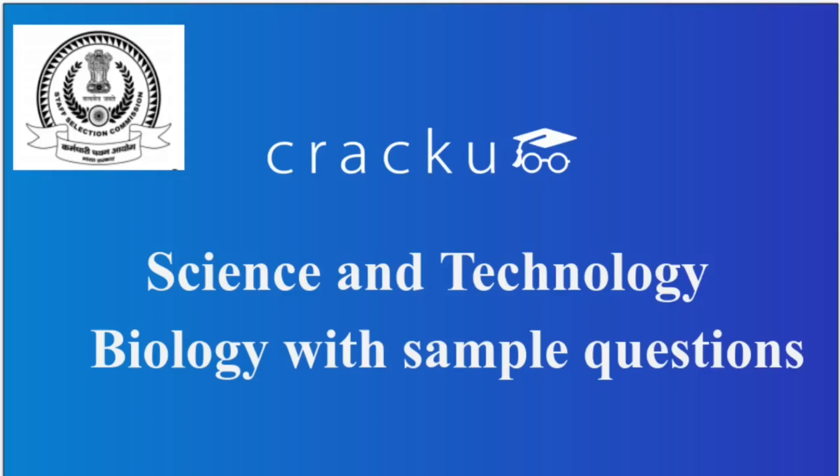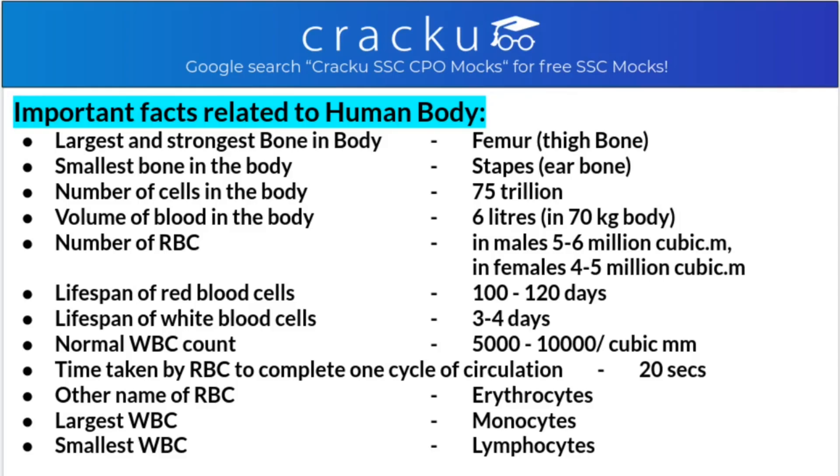Hi friends, welcome to our channel Crack Q - RRB SSC Banking Exam. In today's video we are going to discuss science and technology topics from biology, with sample questions like what type of questions come in examinations - SSC, NTPC, and all other examinations. So today we will be discussing some important and interesting facts about the human body.